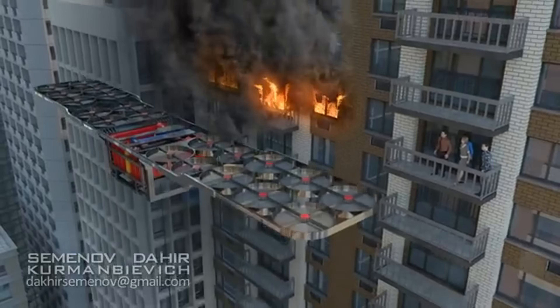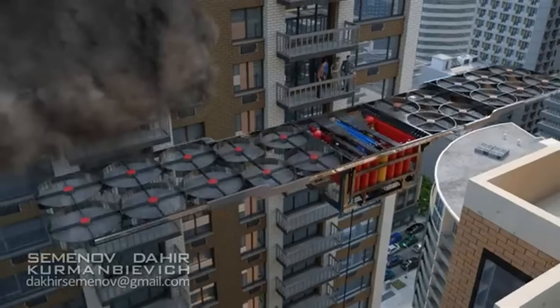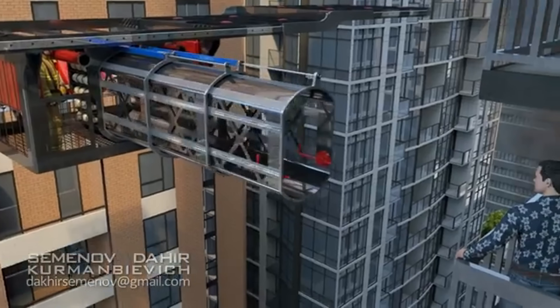With its futuristic design, smart tools, and eco-friendly technology, the firetruck of the future promises to make firefighting faster, safer, and greener than ever before.